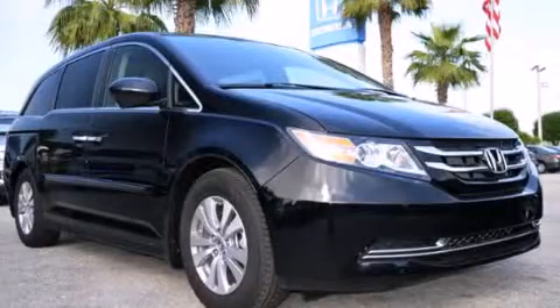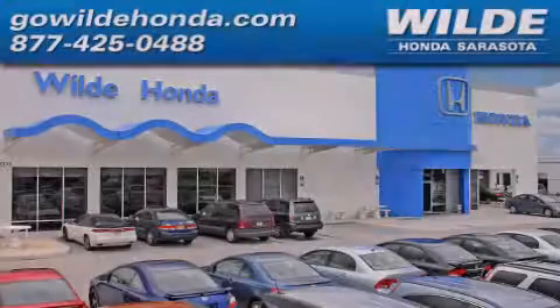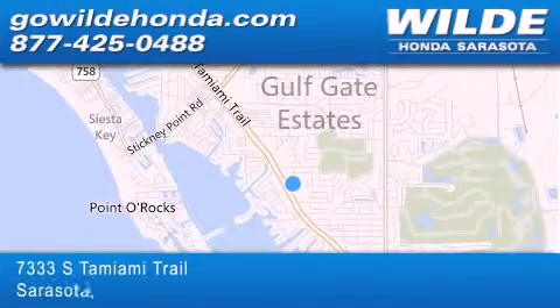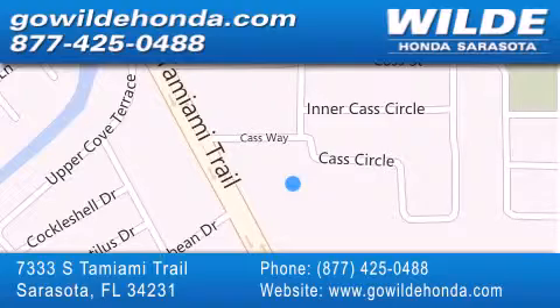Stop by today and test drive this vehicle for yourself. Wild Honda is located at 7333 South Tamiami Trail in Sarasota. Also shop GoWildHonda.com. It's got to be wild!